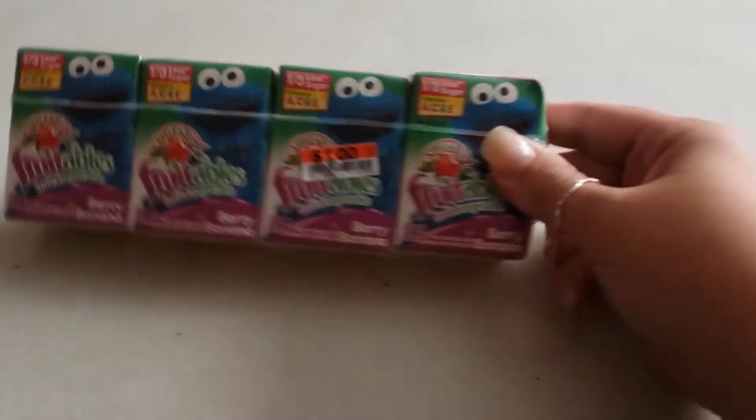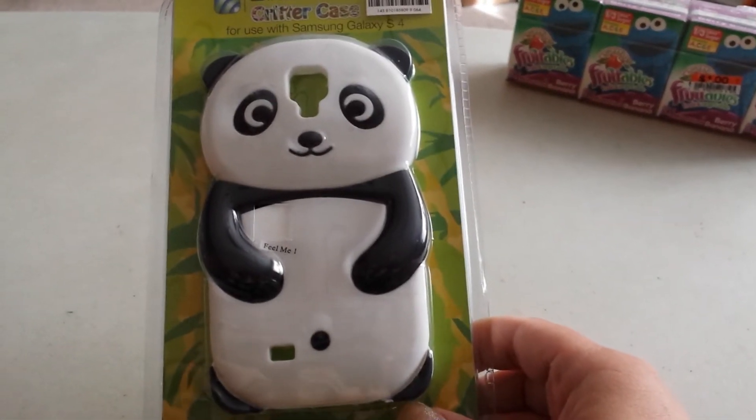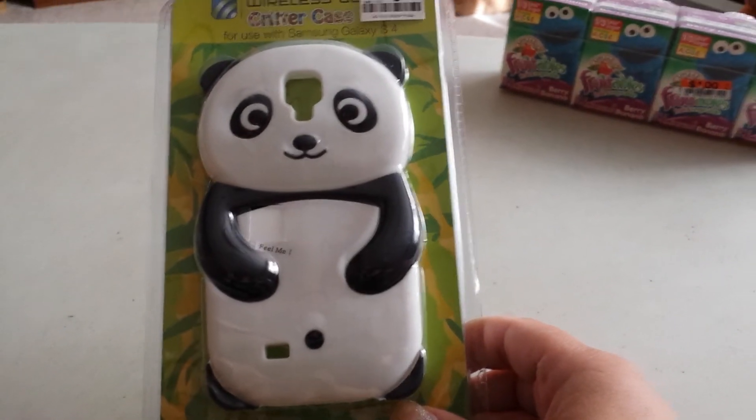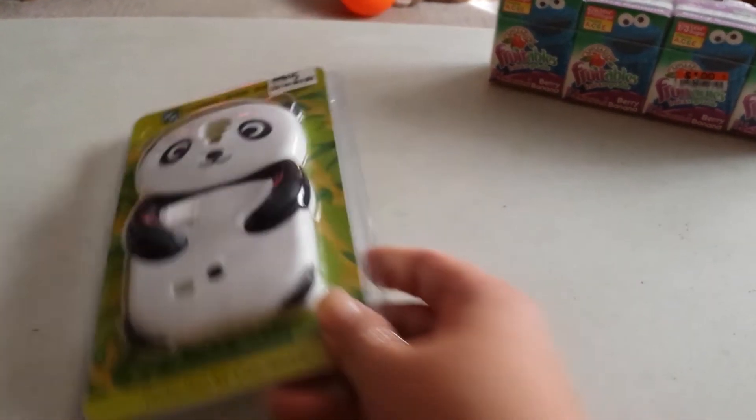Hey guys, back with a quick one. I also ran to Big Lots after going to Dollar Tree, so let me show you what I got. I didn't get much so it'll be a quick one. I got my son some of these Fruitable fruit juice berry banana, and I also got one of these phone cases. I've always wanted one but at the mall they sell them for $25 and I paid $5 for it.